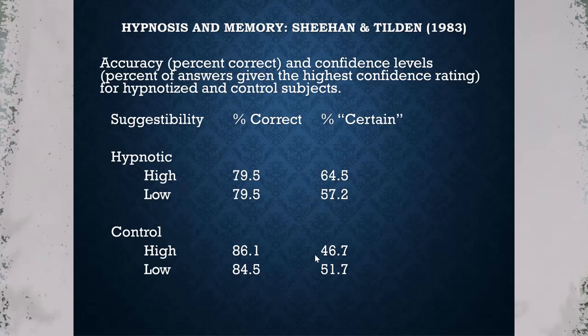This disconnect between accuracy and confidence shouldn't be surprising given what we know about meta-memory — we're often not in touch with our own memories. This is a case of overconfidence, which is why we collect both accuracy and confidence ratings at the same time.